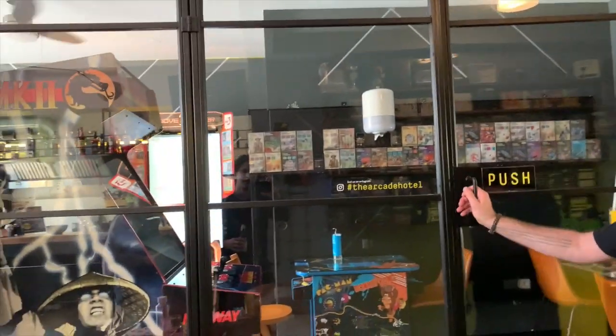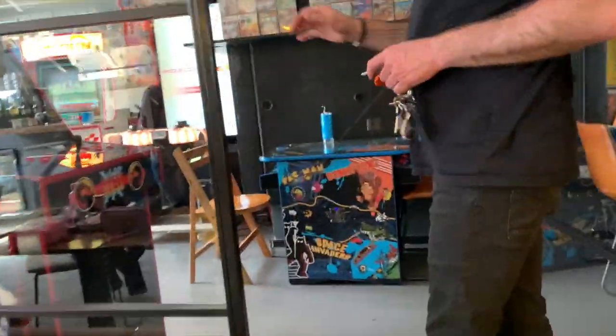And then obviously we have PS4s, some Xbox Ones, Xbox 360s, PS3s, and down here in the lobby, which is part of this room over here.